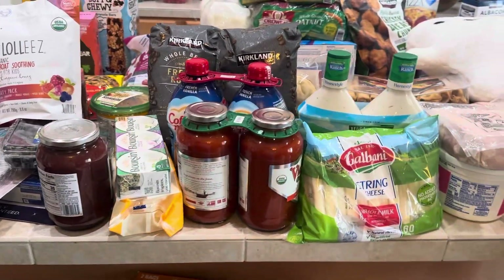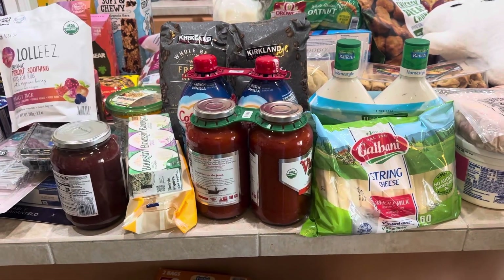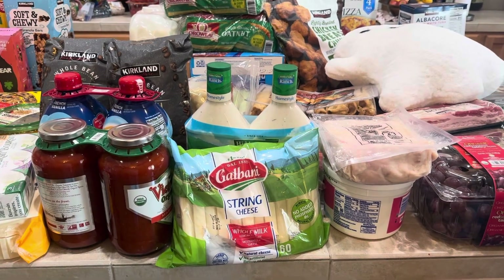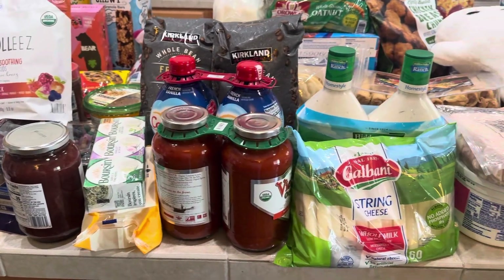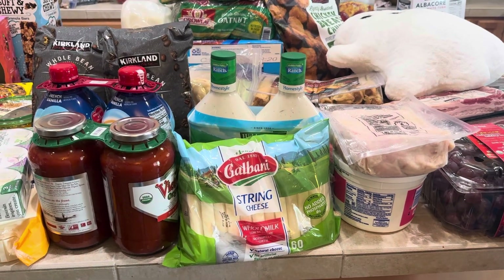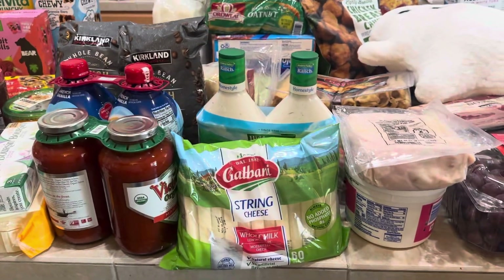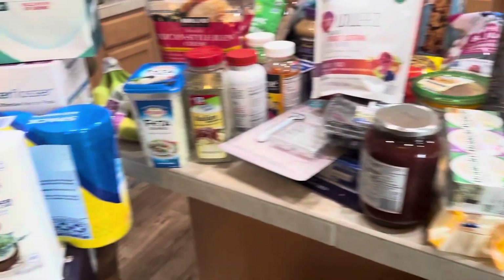Hey everybody, welcome back to my channel. Today I have a Costco haul for the month of August — well, August and September. It's August 8th today, a Thursday. My kids start back at school on Wednesday of next week and my husband and I start back to work on Friday. So I wanted to get stocked up on stuff for the freezer and the fridge and ideally just not have to do a big grocery shopping for a while. I was by myself so I filled my cart, and there were a few things I still would have purchased but I ran out of room. I'll probably have to go back for a smaller trip at some point, but let's get into it.